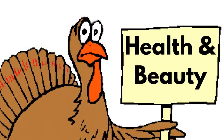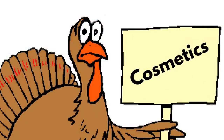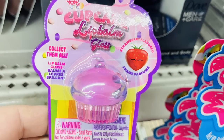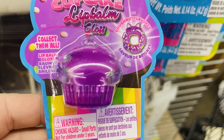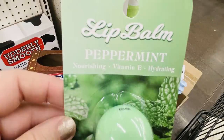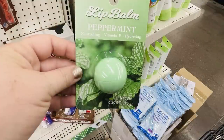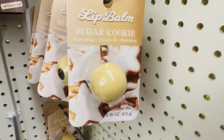Over in health and beauty this week, we'll start with the cosmetics. They did have some novelty style cupcake lip balm — this is the blueberry flavor, they also had strawberry, and that purple one is actually donut flavor, so there were three of those. Then they had this lip balm in peppermint — a nourishing vitamin E lip balm in green for peppermint, or a pale yellow for the sugar cookie scent.